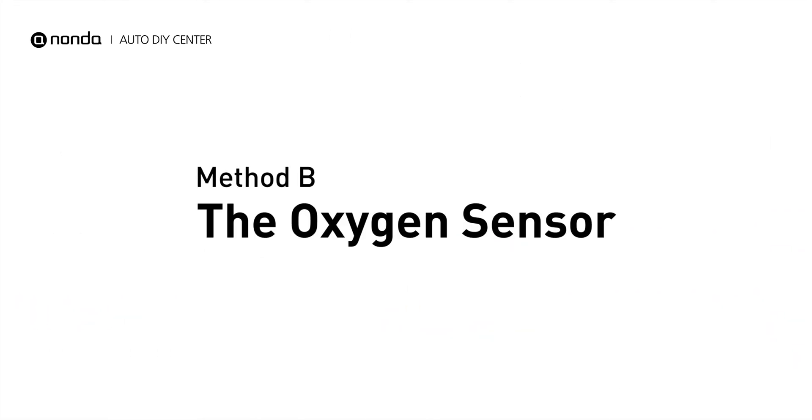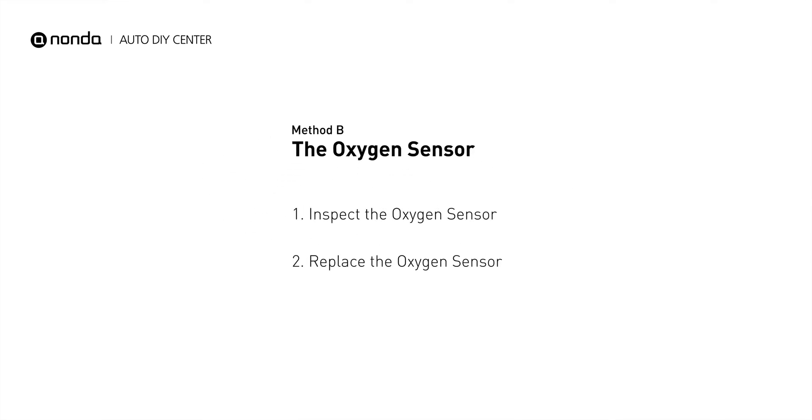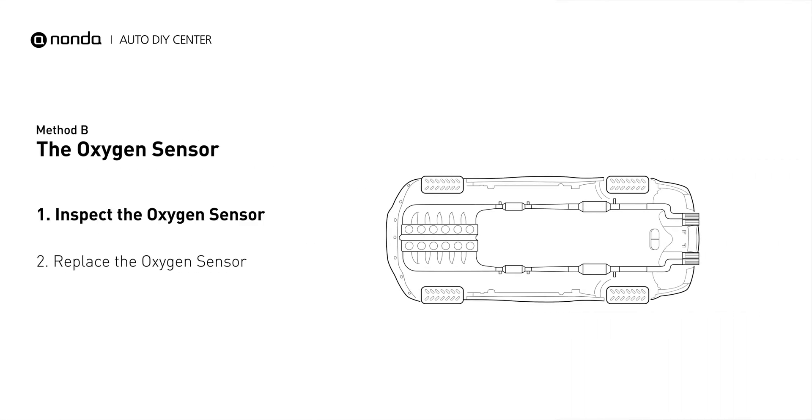Method B: the Oxygen Sensor. This oxygen sensor is located right after the catalytic converter. Bank 1 is on the side with the cylinder number 1. Sensor number 2 is usually the downstream oxygen sensor behind the converter.